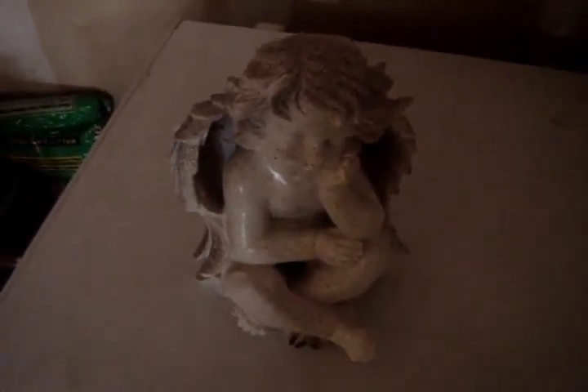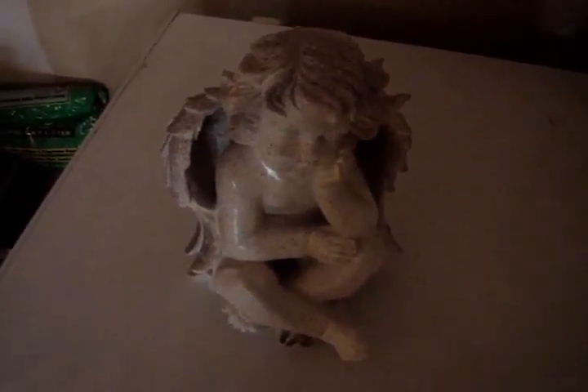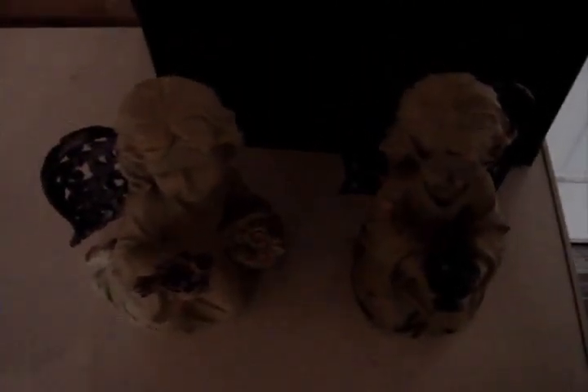I went to Big Lots today and apparently they're clearing out a lot of their spring stuff. They had these little angel cherub type things on clearance. I got them for half price.